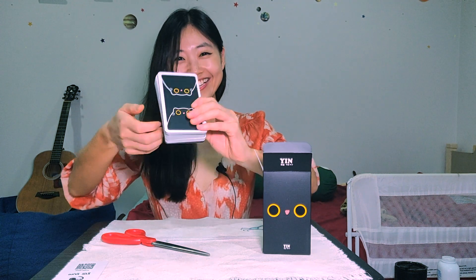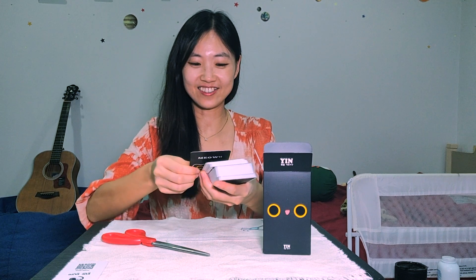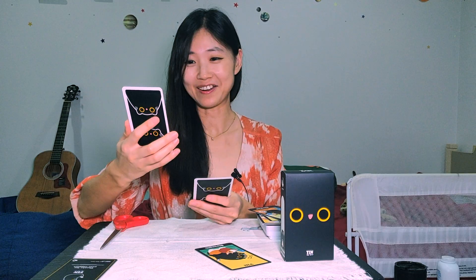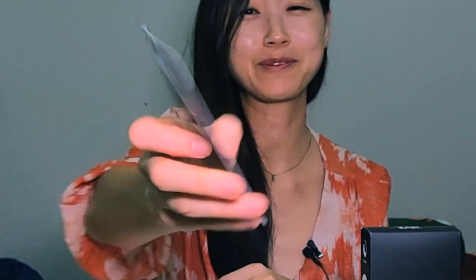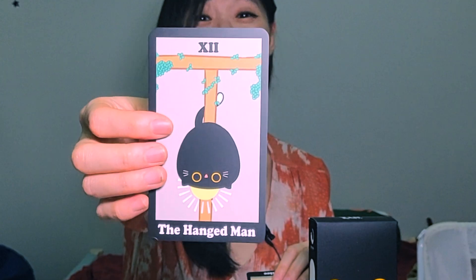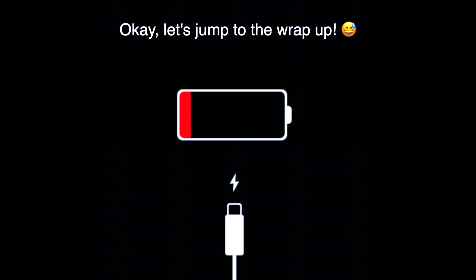Look at this — the black one. It's so cute. This is the Strength. The Hermit. This is not the devil — this is also an angel. How can the devil be cute? Doesn't make sense. Justice. This one is the Hanged Man — the hanged cat. This is so cute. And then Justice. Oh my god, this is so adorable. I'm going to have so much fun.